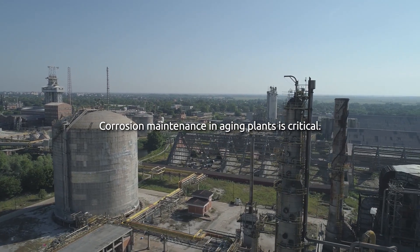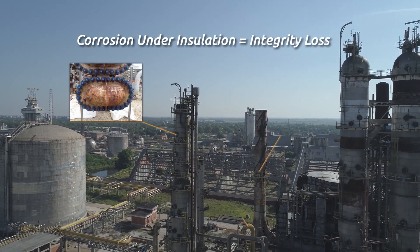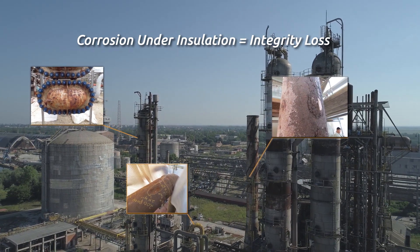Corrosion maintenance in aging plants is critical. Atmospheric corrosion and corrosion under insulation, known as CUI, puts piping and vessels at a high risk of integrity loss.